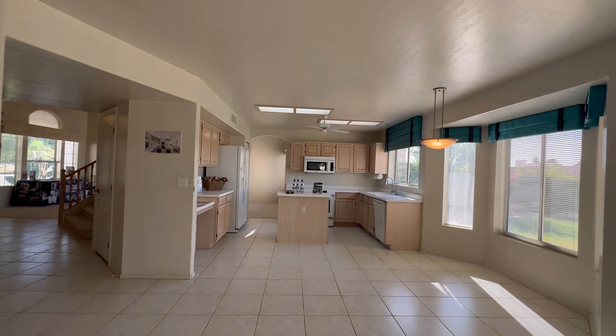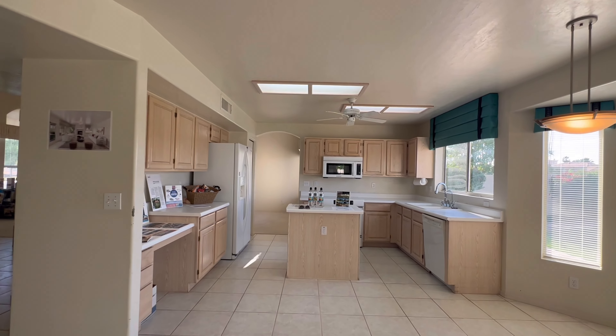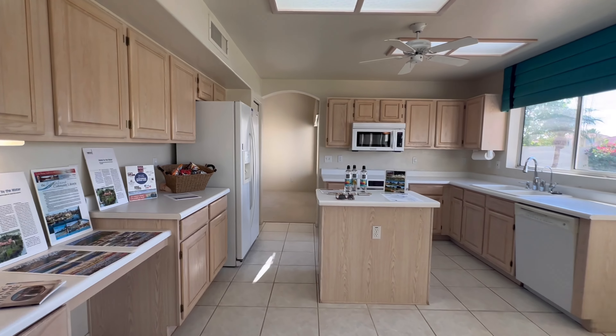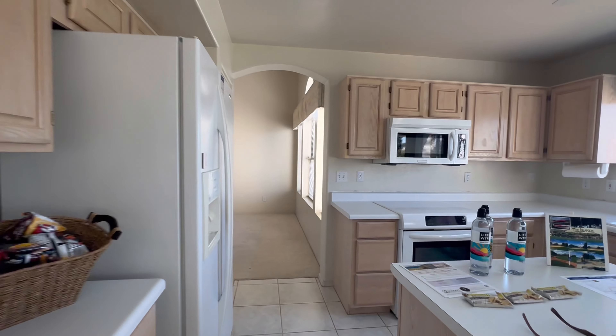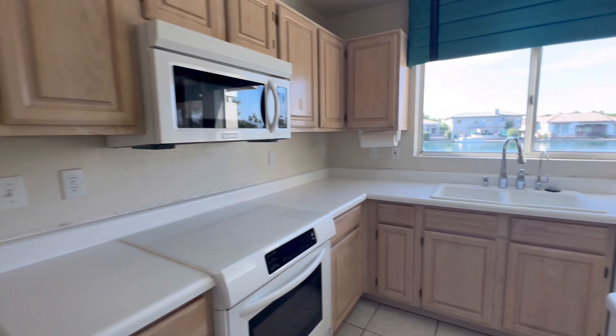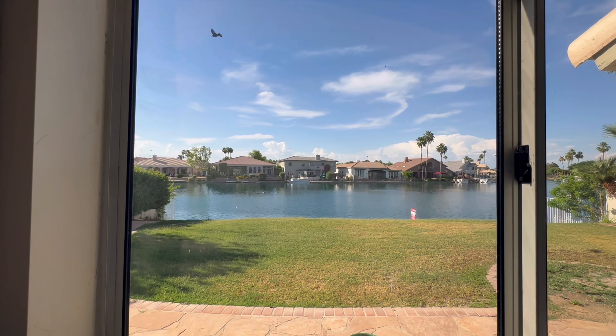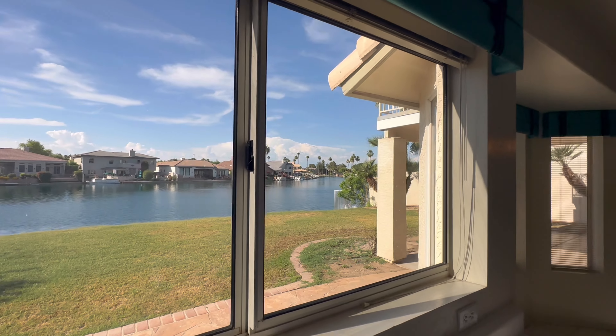The kitchen looks pretty original — Formica countertops, white appliances. It's definitely going to need some updating for a lot of people. But look at the views from the sink! Over here doing the dishes, just soaking up the views. It's a great part of the lake as well.